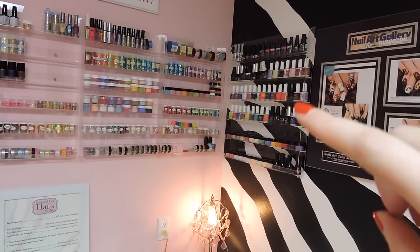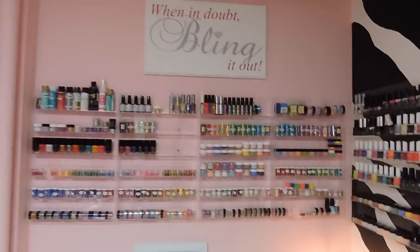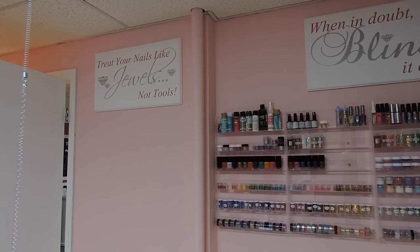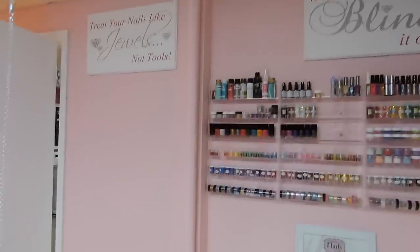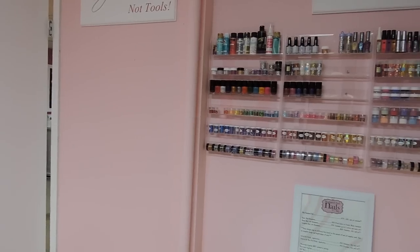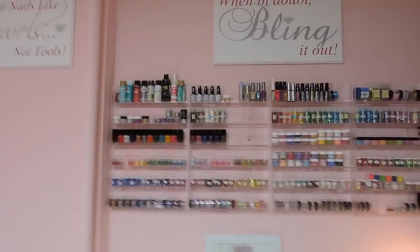This unit holds all my gel polishes and some extra acrylic powders. This sign right above it I got from Walsational — I had that one custom made, as well as the sign behind the door here. If I was staying here longer I would move that sign over here because nobody sees it behind the door. In my new space it'll have a better home.